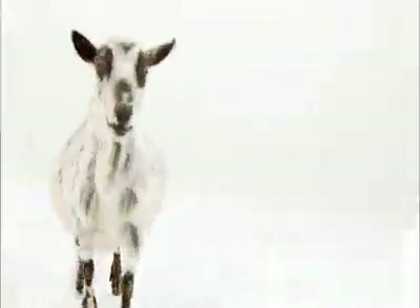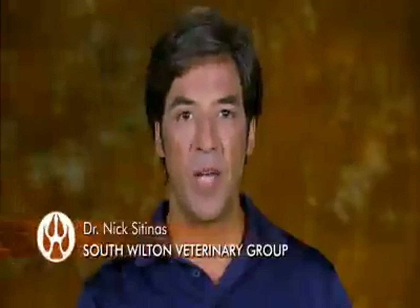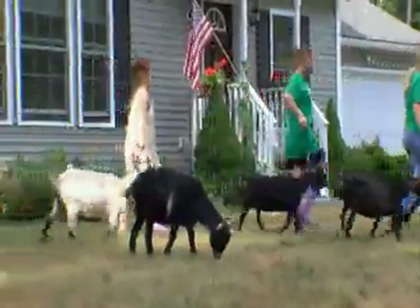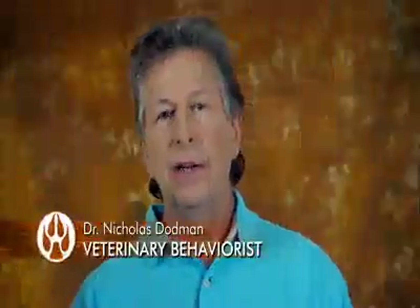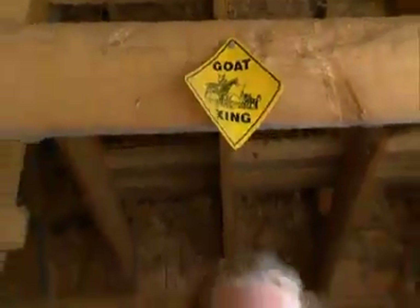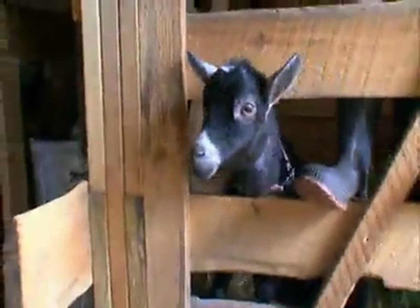Pygmy goats are intelligent, interactive backyard pets. They only get as big as medium-sized dogs. There was some biological advantage about being a little bit smaller and compact and needing less to eat. People saw them and liked them — enough to make them pets.